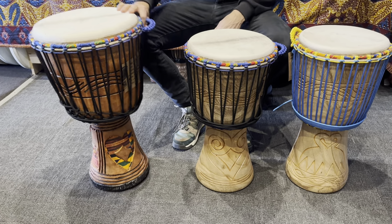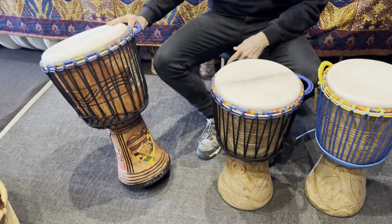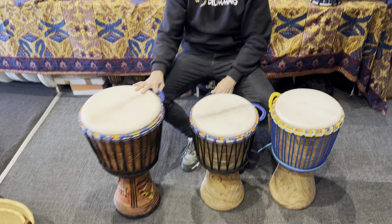We've actually put it in our second grade category. It's just a bit rough with some of the carvings, but still a beautiful drum.